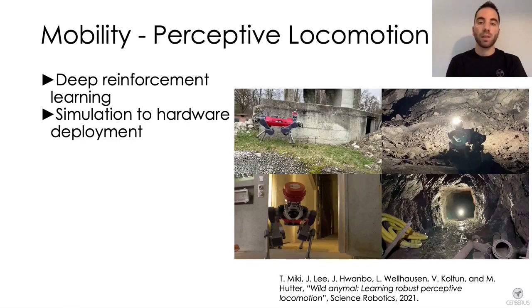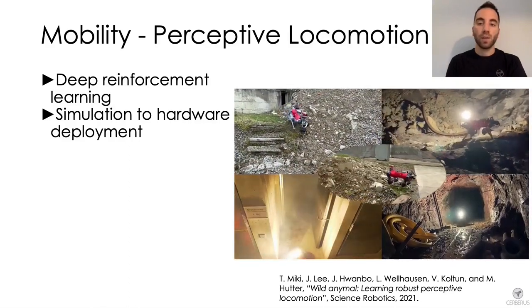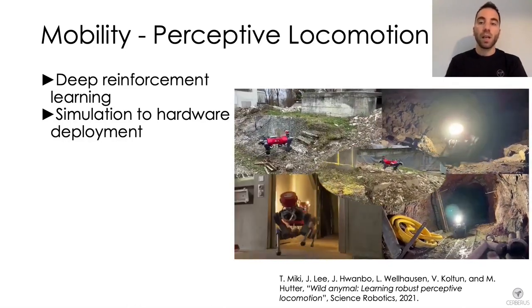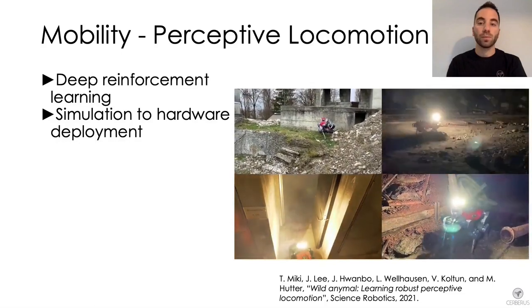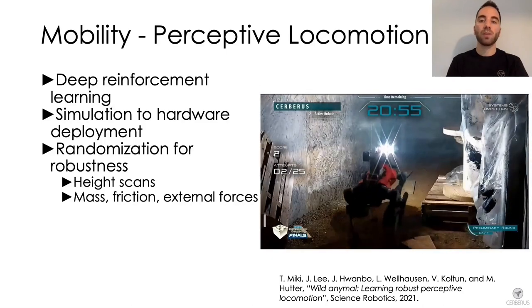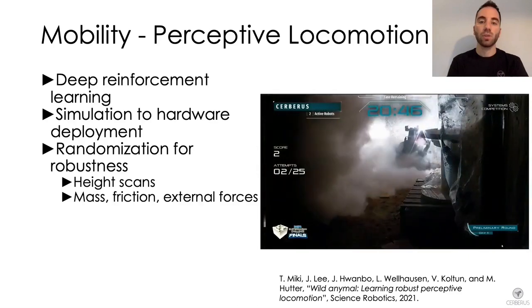Another main software component is our deep reinforcement learning based locomotion controller. This video shows the perceptive controller used in different scenarios with ANYmal locomoting over a variety of rough terrains. This controller uses a policy trained in simulation and directly deployed on hardware — one of the main differences from other teams that deployed legged robots with model-based locomotion controllers. To achieve high robustness, we apply domain randomization during training, including randomized height scans in the elevation map to handle sensor degradation in extreme conditions.